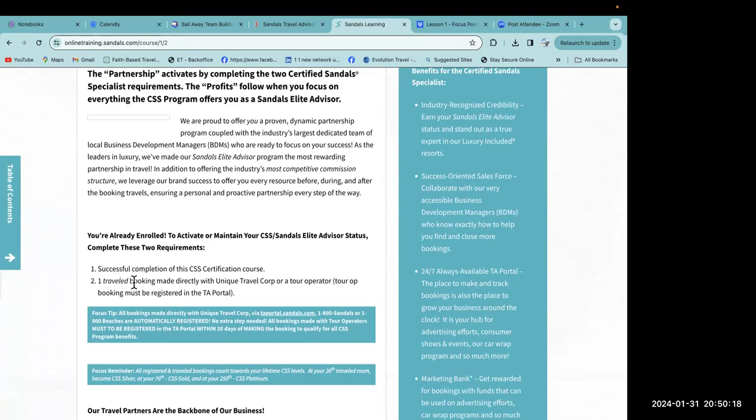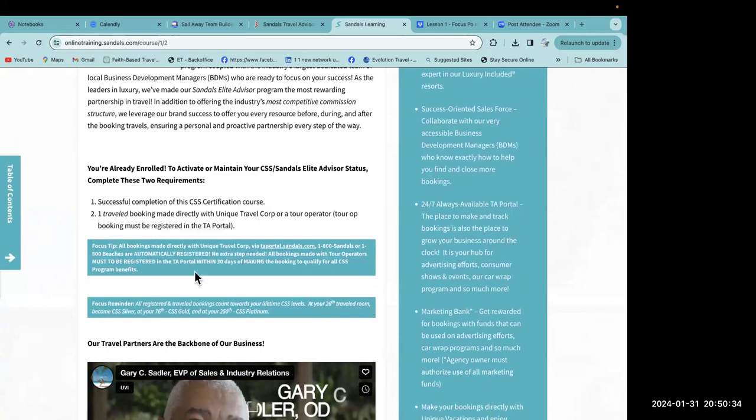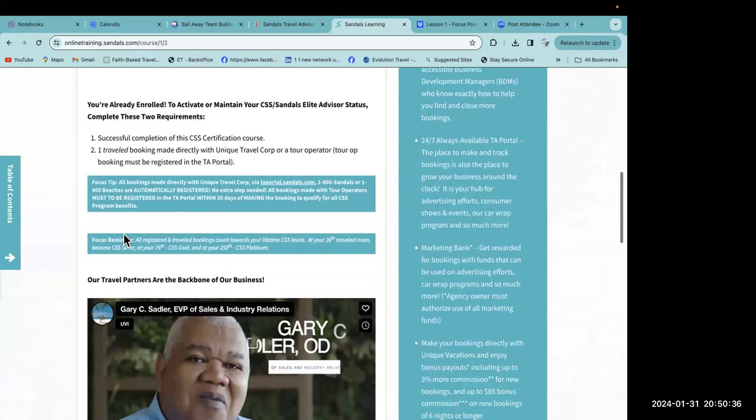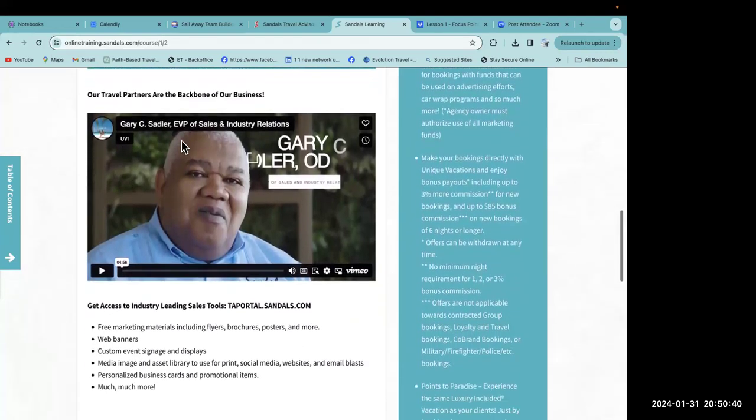To activate or maintain your CSS Sandals Elite Advisor status, you must complete two requirements: first, successfully complete the CSS certification course; and second, make one travel booking directly with Unique Travel Corp or a tour operator — the booking must be registered in the TA portal. You need to manually register all tour operator bookings in your TA portal within 30 days of making the booking.